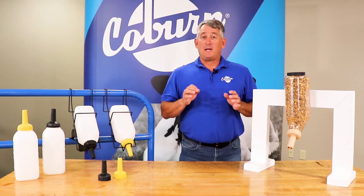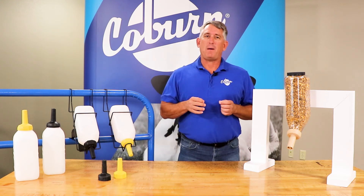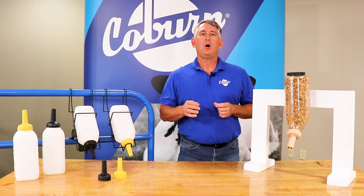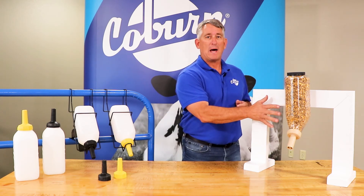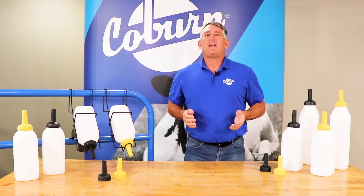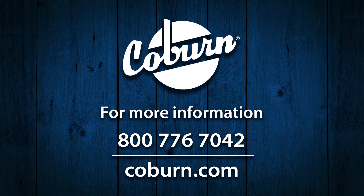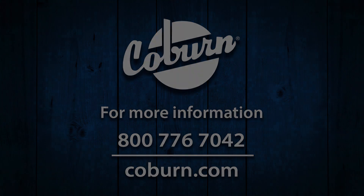The Braden Milk nipples can be purchased with bottles or purchase a nipple separately. We recommend pairing the Braden Milk nipple with the Braden Start Grain Bottle for optimum calf health. Thank you for your interest in Braden Milk nipples. For more Coburn products, please visit Coburn.com and please be sure to subscribe to our YouTube channel.